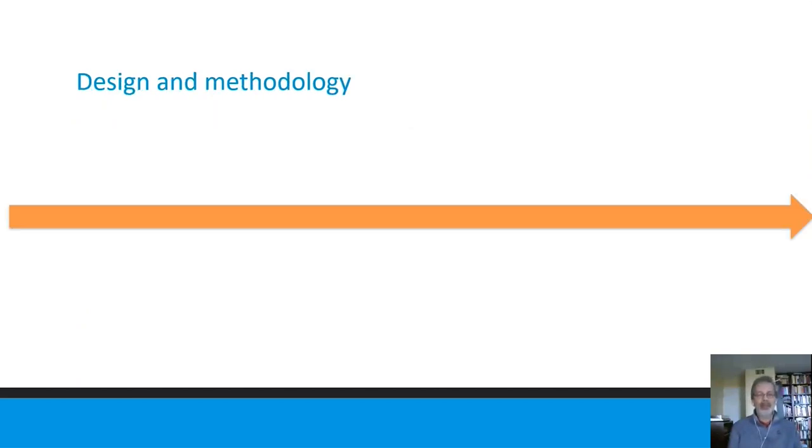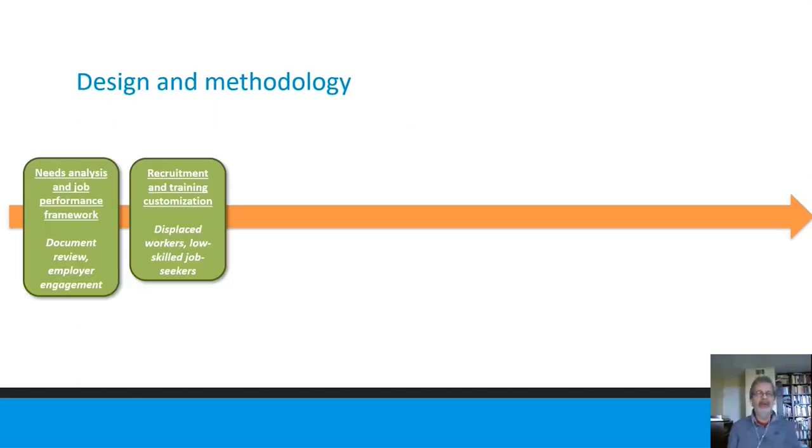Summarizing our methodological pieces: the first is a pre-implementation phase where we did a document review to identify job performance needs in the aquaculture sector. We then validated that review with employers through focus groups and interviews, and were able to refine the job performance framework and the skills needed for workers entering the aquaculture sector, which has changed a lot in recent years.